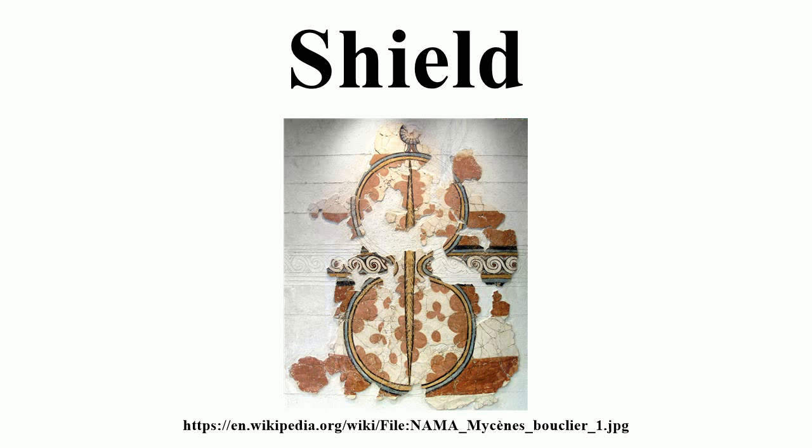Zulu warriors carried large lightweight shields called ishlangu made from a single ox hide supported by a wooden spine. This was used in combination with a short spear and or club. Although the size of a shield would vary due to personal preference and role, most were thin compared to common belief — a misconception aided by the depiction of heavy shields in films.